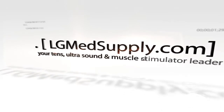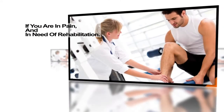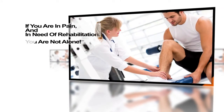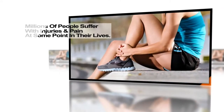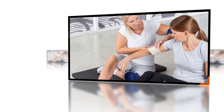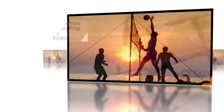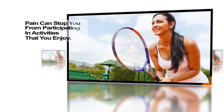LG MedSupply.com, your TENS, ultrasound, and muscle stimulator leader. If you are in pain and in need of rehabilitation, you are not alone. Millions of people suffer with injuries and pain at some point in their lives. We know it can be frustrating, challenging, and emotionally taxing. Pain can hamper your ability to participate in activities that you enjoy.